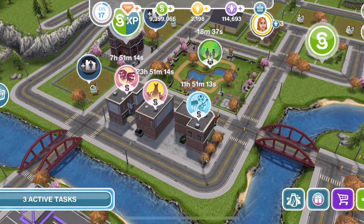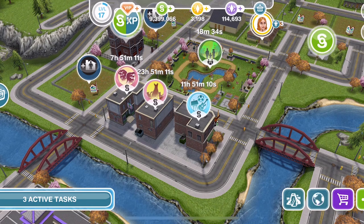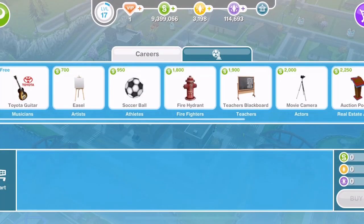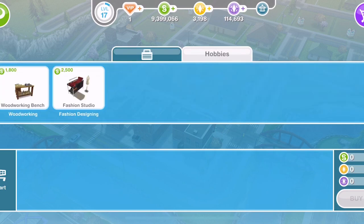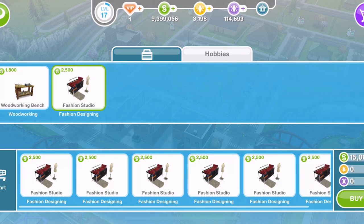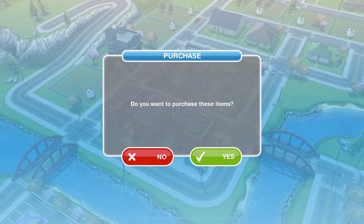The event is centered around the fashion design hobby. To get started, go to the promotions or store on the town map, and in the hobbies section there will be fashion studios. Buy as many as you can afford for the number of Sims you want doing this event. Once you place them into your basket, click buy and they will go into your inventory.